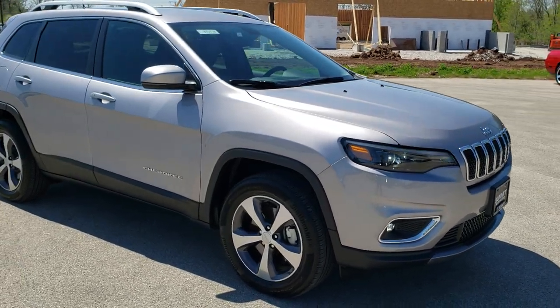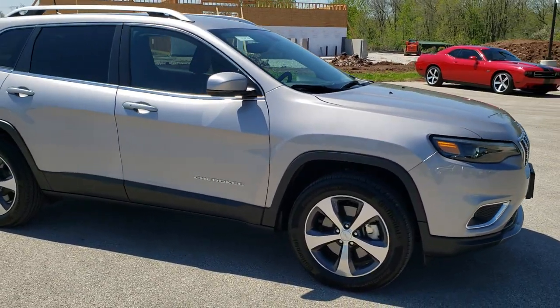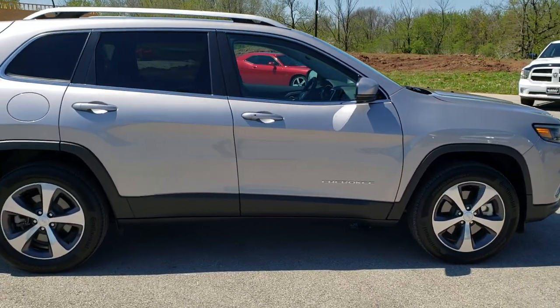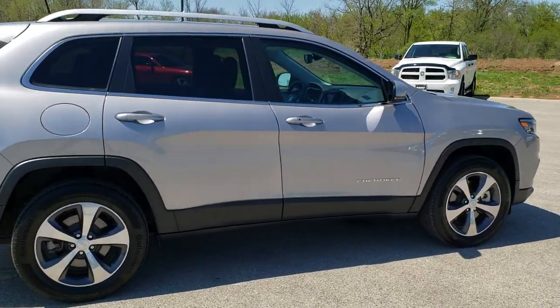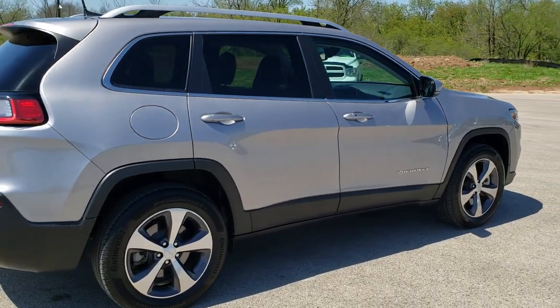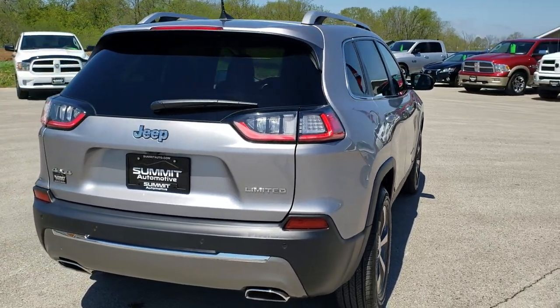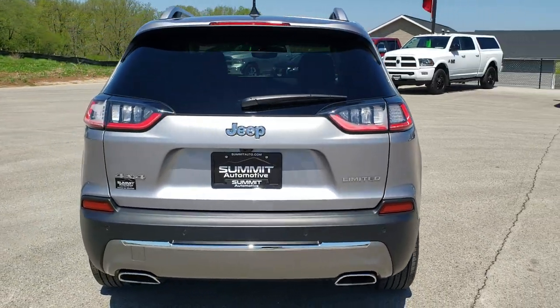This vehicle has the 2-liter turbocharged 4-cylinder motor, pumps out 270 horsepower, and it has been fully safety inspected by our service shop. It has a fresh oil and filter change, all the fluids have been checked and topped off, and this Jeep is 100% ready to go.